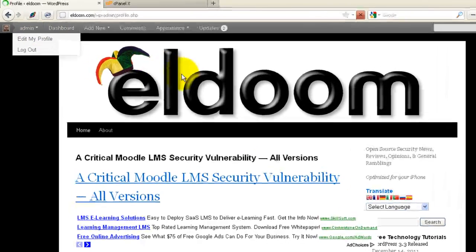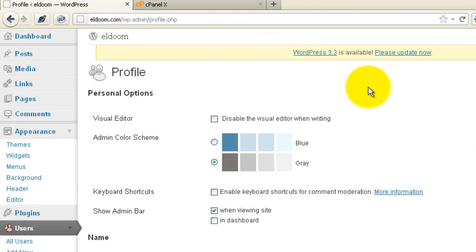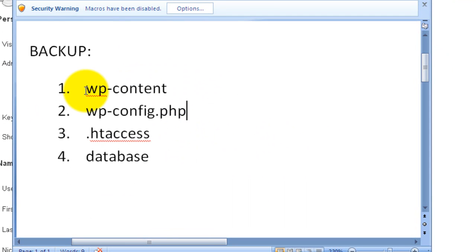When I log into my site and go to admin, I notice 3.3 is out and ready to update. Before I update, I need to do a few things for backup. Essentially, I need to make sure I have a good backup of my wp-content folder, I'll backup my wp-config file in case there's some important information, I'll backup my .htaccess file, and then the database. If I have a good backup of these things at a minimum, I'll be able to recover from anything that might happen during the upgrade.